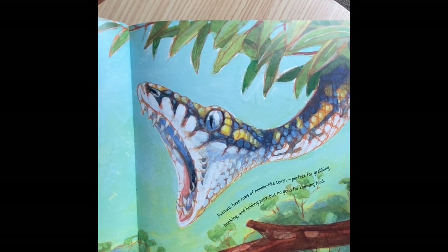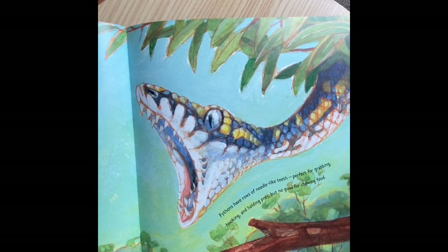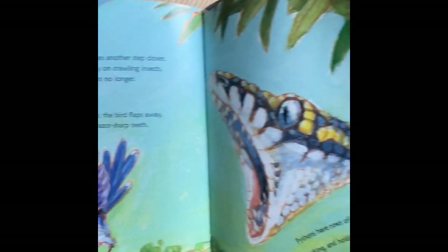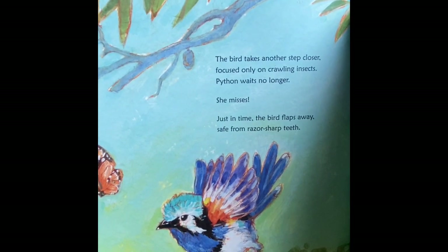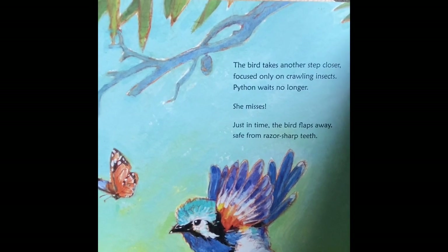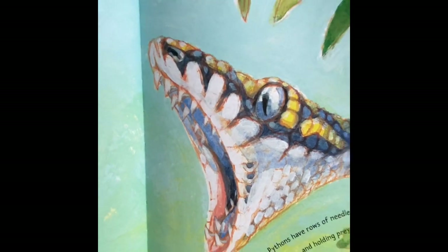The bird takes another step closer, focused only on crawling insects. Python waits no longer. She misses. Just in time, the bird flaps away, safe from razor-sharp teeth. Pythons have rows of needle-like teeth, perfect for grabbing, hooking, and holding prey, but no good for chewing food. There's a close-up of those needle-like teeth.